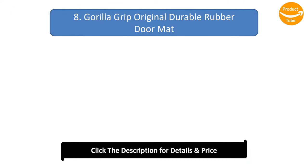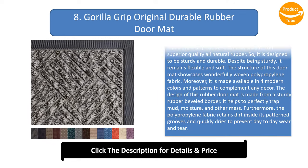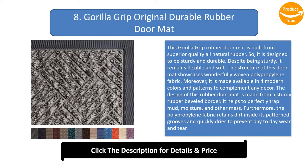Number 8: Gorilla Grip Original Durable Rubber Doormat. This Gorilla Grip rubber doormat is built from superior quality all-natural rubber, so it is designed to be sturdy and durable. Despite being sturdy, it remains flexible and soft. The structure showcases wonderfully woven polypropylene fabric, and it is available in four modern colors and patterns to complement any décor. The design features a sturdy rubber beveled border that helps to perfectly trap mud, moisture, and other mess.